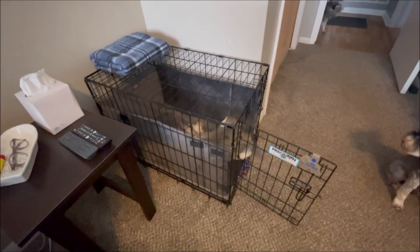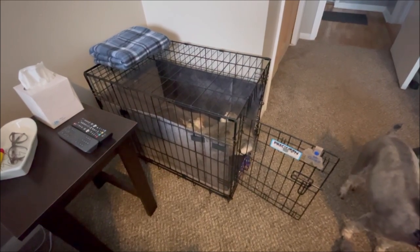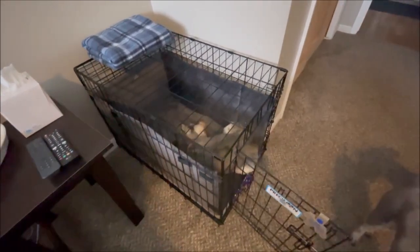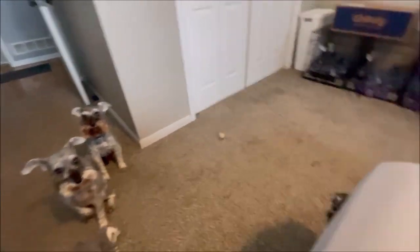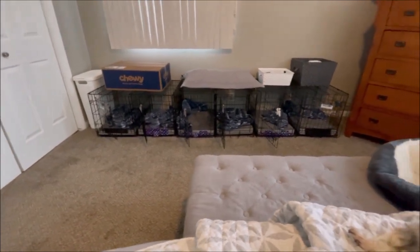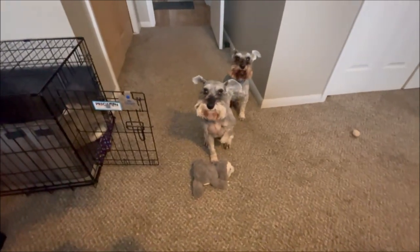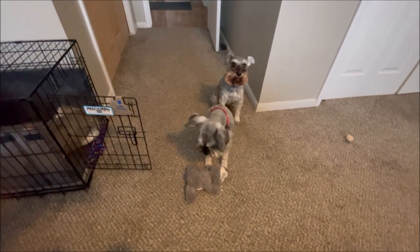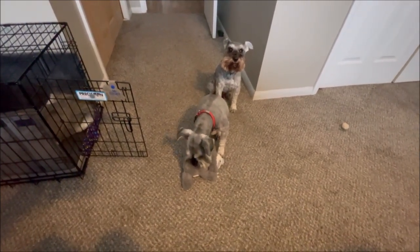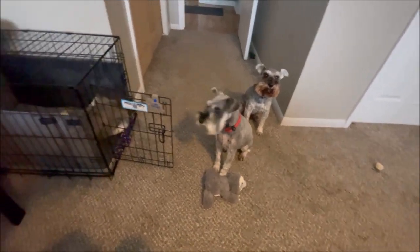His bed is nice and cozy and now he has the bumper pads he can lean against. He'll be just fine without a blanket in there. I keep it warm enough in here — they're not cold. His legs were just getting tangled up in the blanket, so I just decided not to have it in there. The other boys, you can see over here on my Chewy boxes up there, but they're blankies. They like to move them around and fluff them up the way they want them and get cozy. They don't really need them.